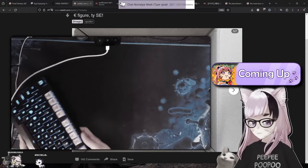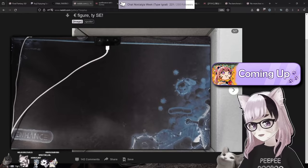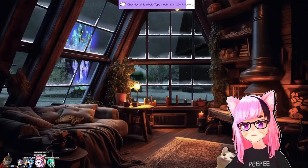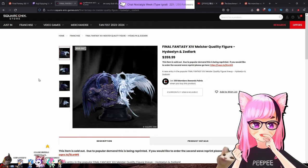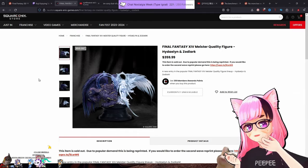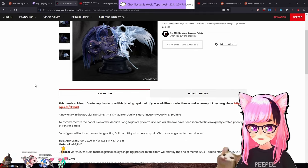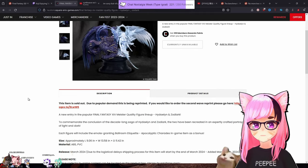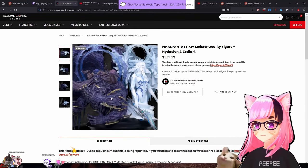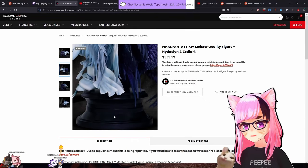I'm going to grab some of the figures that I have and walk through them really quick. We'll start at the cheapest and go up in price. This is the Heidel and Zodiark statue — it is $360 and it's like 10 inches tall. It's a very large, decent size figure.